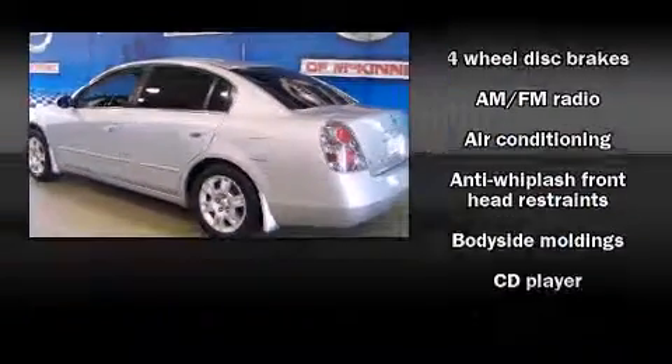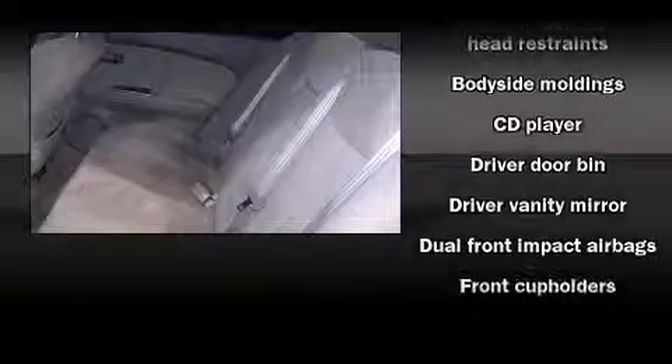Top features include power windows, variably intermittent wipers, remote keyless entry, and one-touch window functionality.